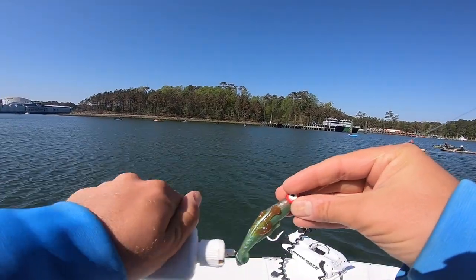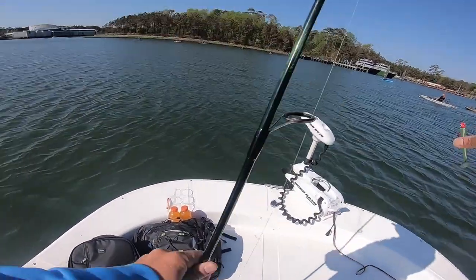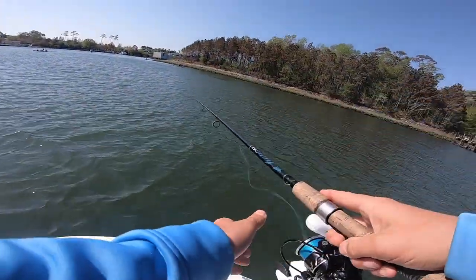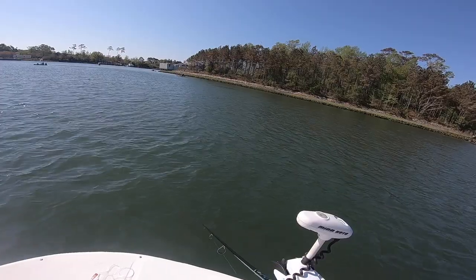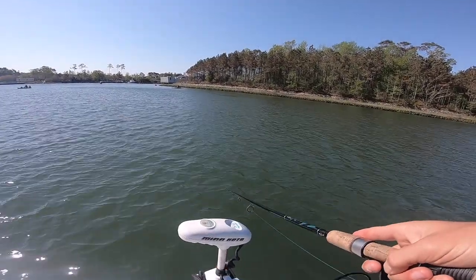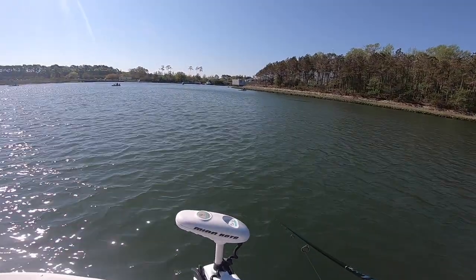Alright people. First lure. We're going to start with that quarter ounce Creole. Y'all know what it is. So what I'm doing right now is literally just finding where people are not fishing. That's pretty much what I'm doing.